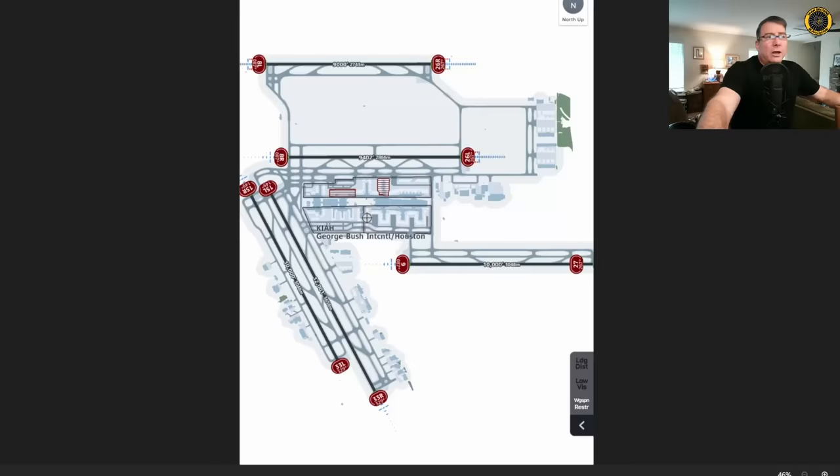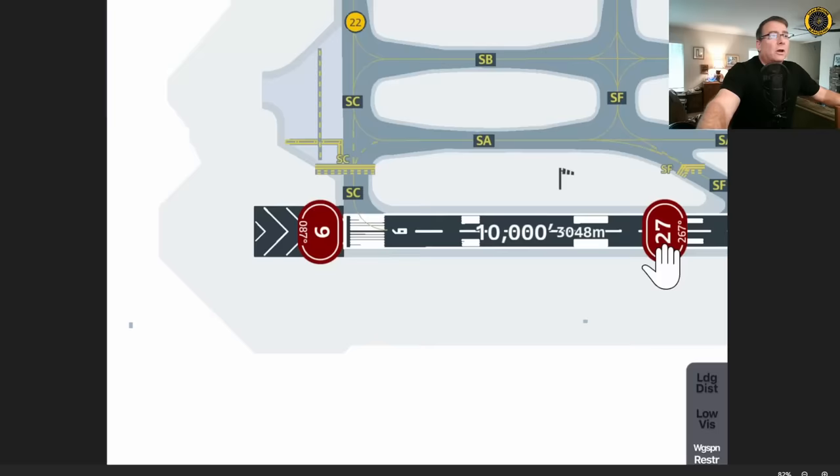Here's the runway layout at IAH. This incident occurred on runway 27, which is 10,000 feet long. Here's a close-up view of the Sierra Charlie taxiway at the end of the runway, and here's the grass area where they ended up.